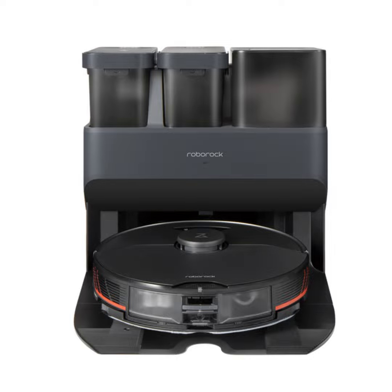Techstination, your destination for gadgets and gear. I'm Fred Fishkin. Roborock has unveiled its next-generation robotic cleaner, the S7 MaxV Ultra.